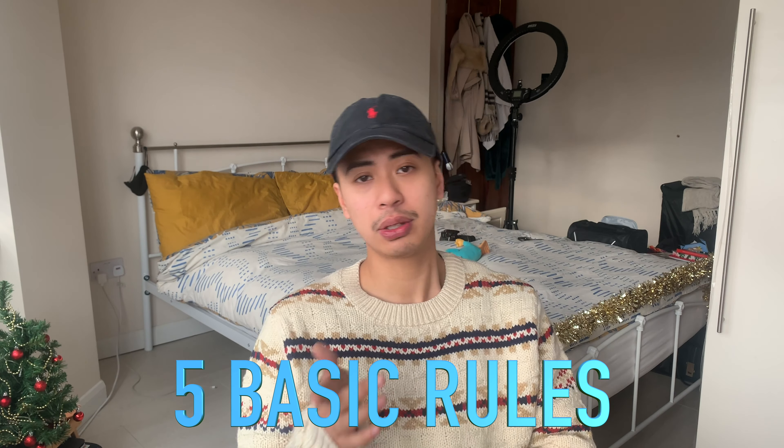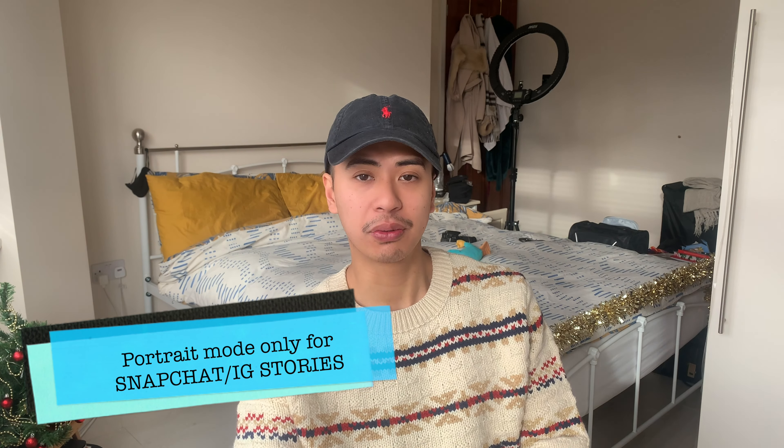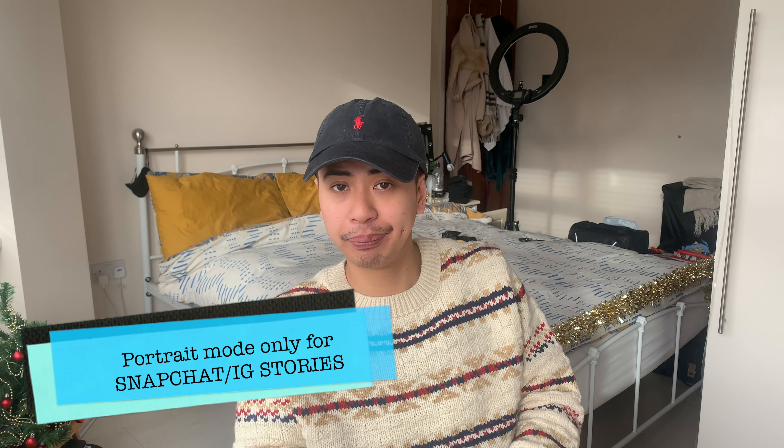Now let's get back to the topic. There are various rules you need to follow if you want to film. Rule number one is framing — never shoot in portrait mode unless it's for stories or Snapchat. Always shoot in landscape mode. If you shoot in portrait mode you'll see two black bars on the sides, which doesn't look professional. It's always better to shoot in landscape mode if you want to make cinematic-style clips.